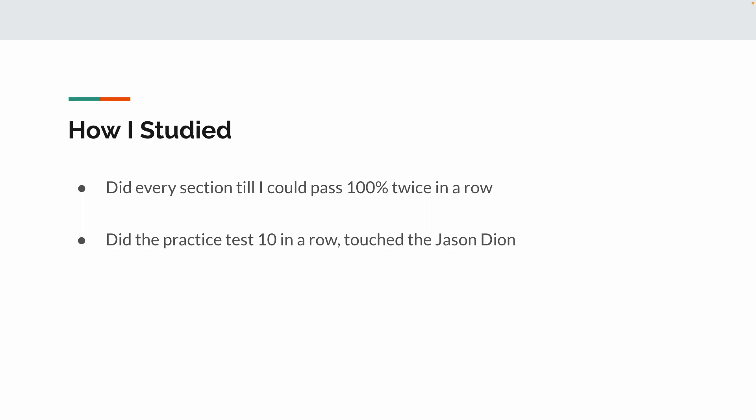I also opened up the Jason Dion Udemy course that I saw linked in some Reddit posts, and I realized it's essentially the same content, just slightly worded differently than the app I recommended. I did one test and got about 85%, and I figured there was no point doing more. The only benefit to doing at least one Jason Dion test is to realize that the actual ITIL exam is worded slightly differently but mostly the same. My opinion: if you can get 100% on the app, you're good to go. And if you can get 100% on Jason Dion and 100% on the app, you could probably get around 90% on the actual exam.